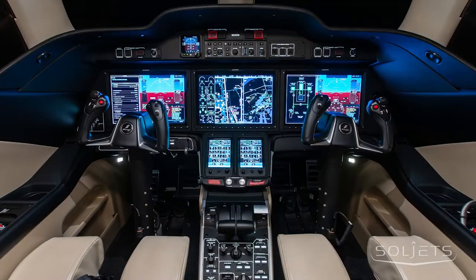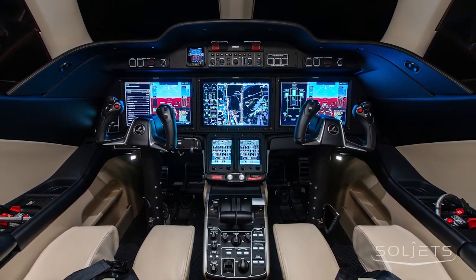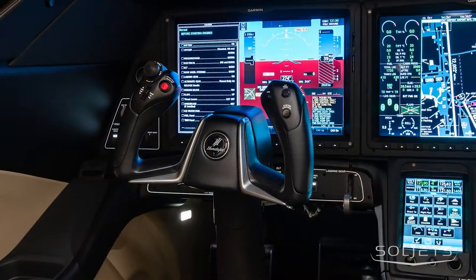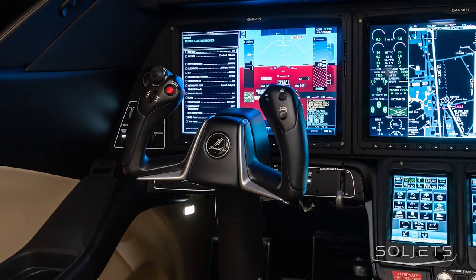The state-of-the-art Garmin G3000 avionics suite includes three flight displays, dual-touchscreen controllers, XM Weather, TCAS-2, Synthetic Vision, and ADS-B in and out.